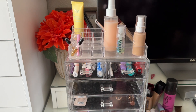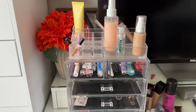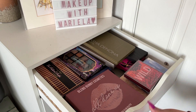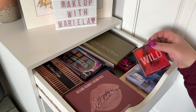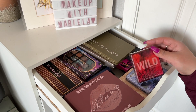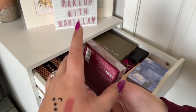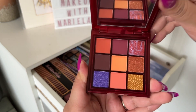The products in the bottom drawer are all project pan items. Now we're ready to shop my stash. We're starting in the new palette drawer — it's pretty packed. My husband got me the Huda Beauty Wild Chameleon Palette for Christmas, which I think is really fun and pretty.